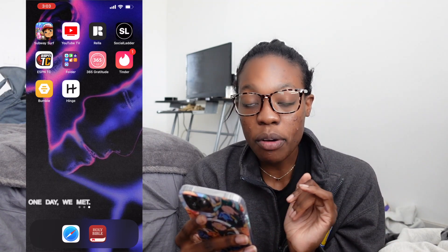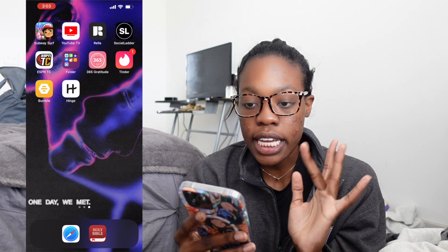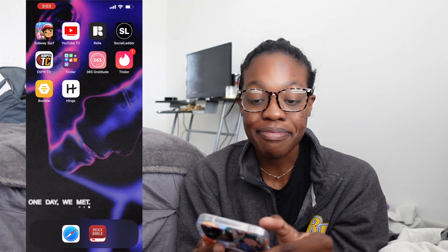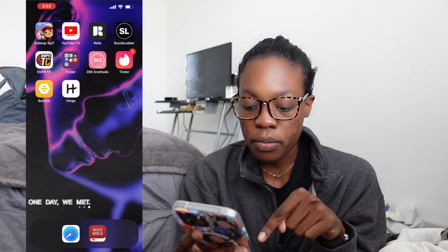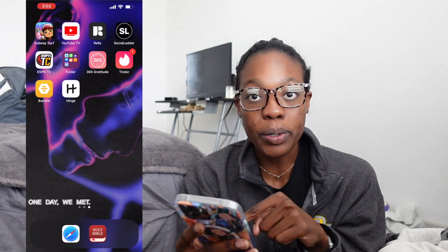Lastly I have all my dating apps — Tinder, Bumble, and Hinge. Oh, and on the dock at the bottom I have Safari and the Bible. Okay guys, that's it — that's what's on my iPhone 13 Pro Max. I really hope you guys liked it. Let me know what you want to see from me on this channel. I love you guys so much, thanks for the support, and I'll see y'all in my next vlog. Bye!